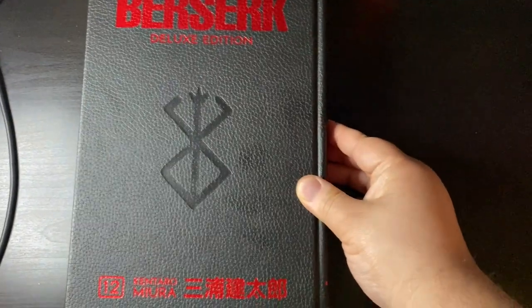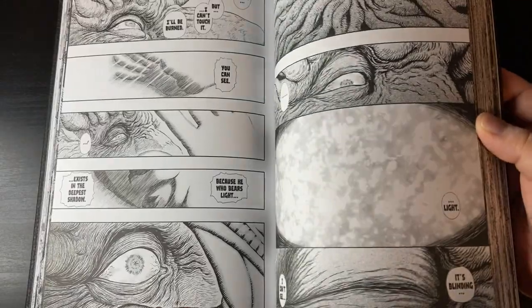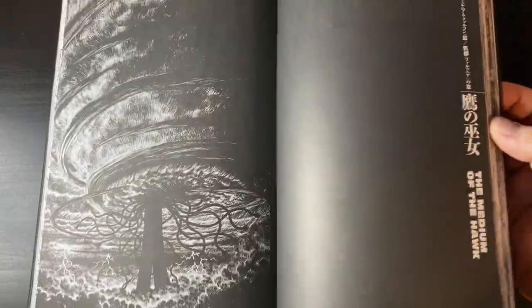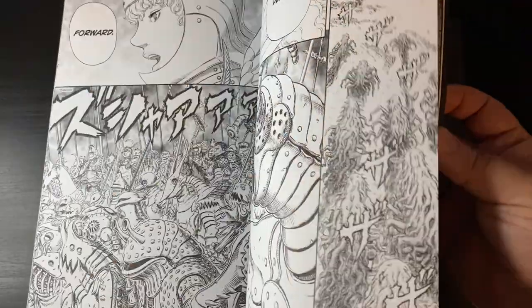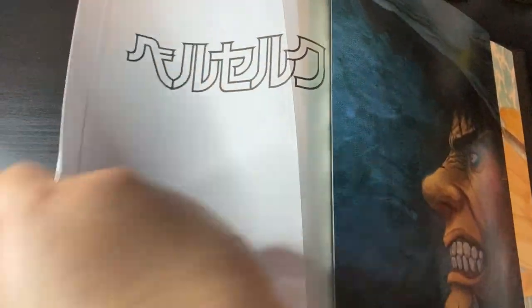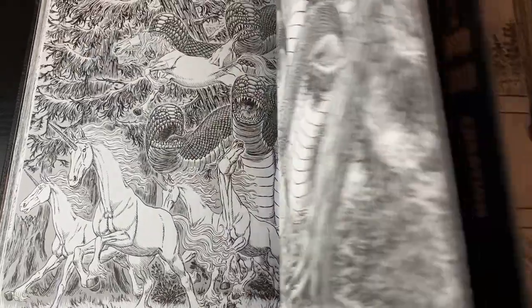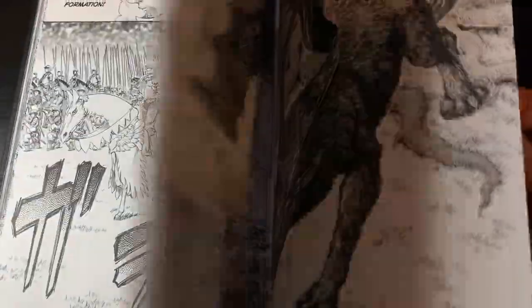Finally, we have Berserk volume 12 deluxe edition — top-tier production from Dark Horse. It looks really badass, has the three posters, the colored pages at the back, and just seeing this stage of Kentaro Miura's life with his artistic expression at an all-time high — the attention to detail with the monster designs and backgrounds looks so amazing. I've been happily upgrading from single volumes to these deluxe editions over the past two years. We're nearly done — just one more before we reach volumes 40 and 41, and it'll be interesting to see how they collect those.